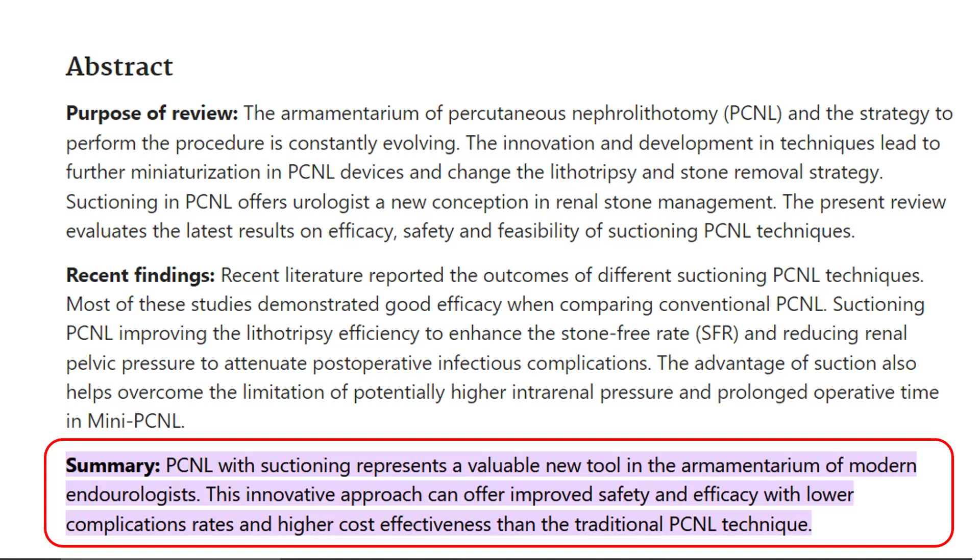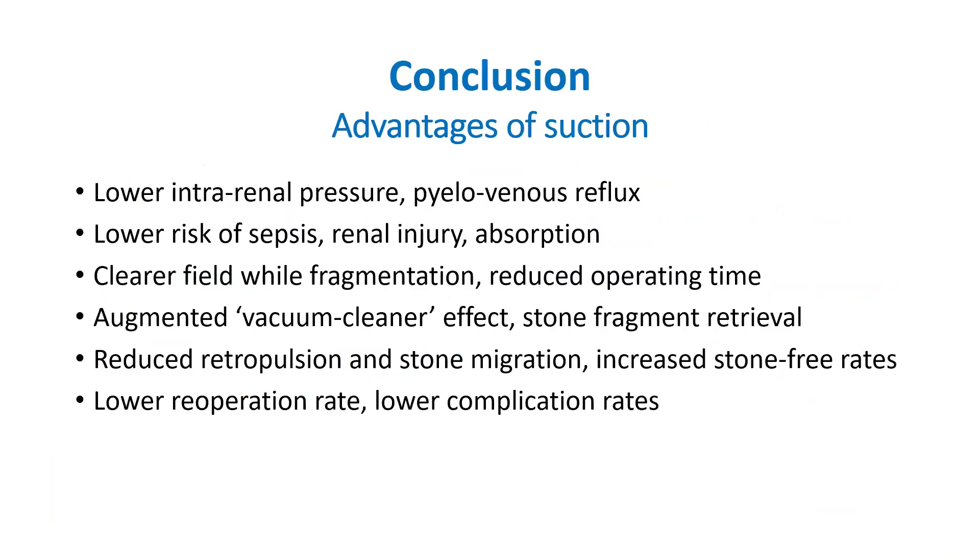Lower complication rates, higher cost effectiveness. To summarize, suction on one hand has no demonstrable disadvantage, and on the other hand has multiple benefits in endourological procedures. It reduces intrarenal pressure and thus pylovenous reflux, which is responsible for sepsis and renal injury.